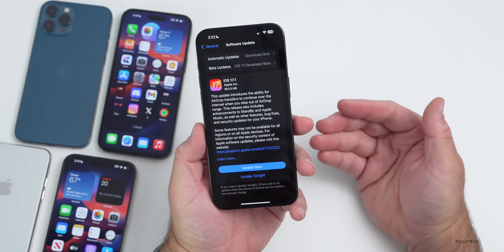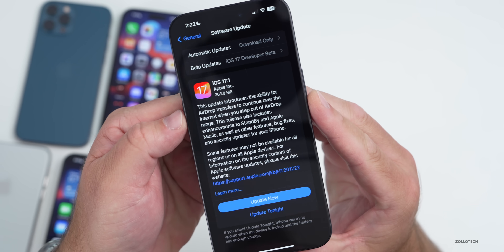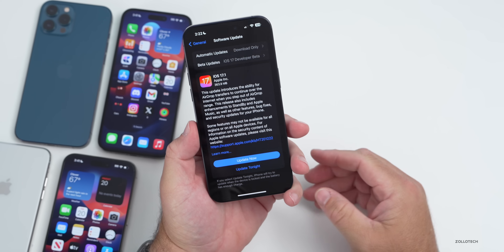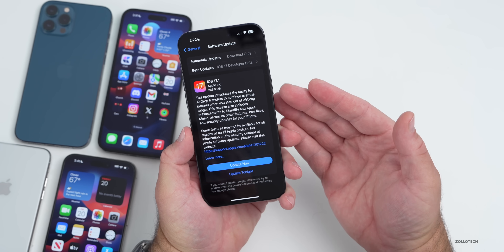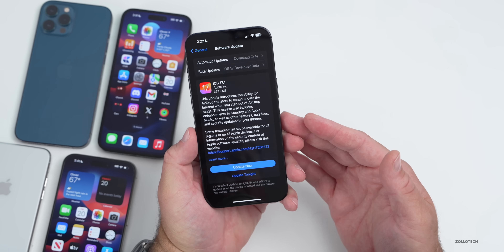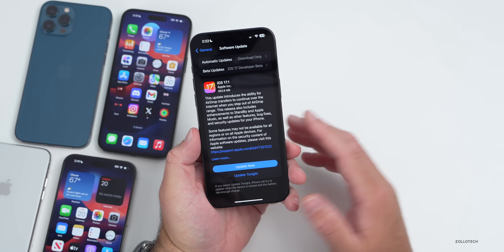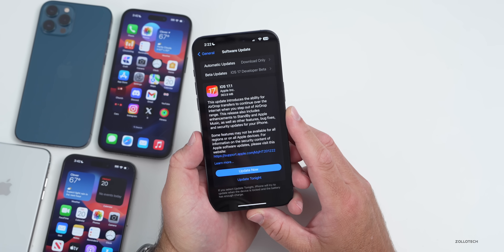This update was not huge, but it came in at 363.9 megabytes on my 15 Pro Max and installed incredibly fast. I don't know if Apple updated something in iOS 17.1 to make updates install quicker, but it was very quick — it rebooted and I was ready to go.